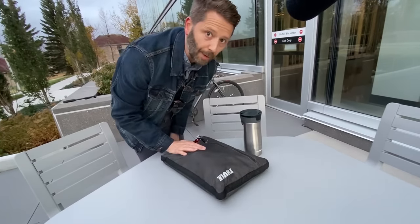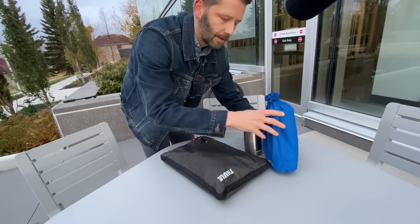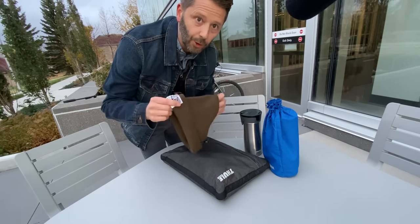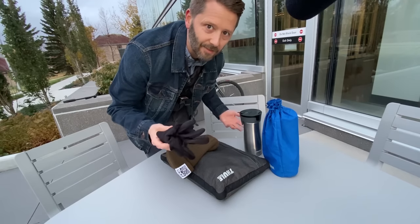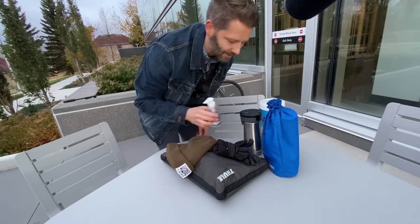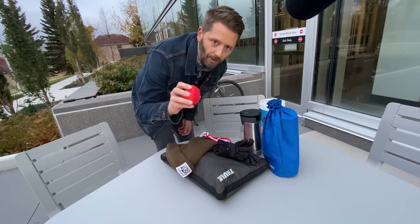Coffee. Computer bag with computer. Lunch. Worm hat, aka toque. Gloves. Come on, I live in Canada and it's fall. Clorox disinfecting wipes. Hand sanitizer. Face mask. Stress ball. These are all the things you need to take to work these days in the middle of this COVID-19 pandemic, just to get through the day.